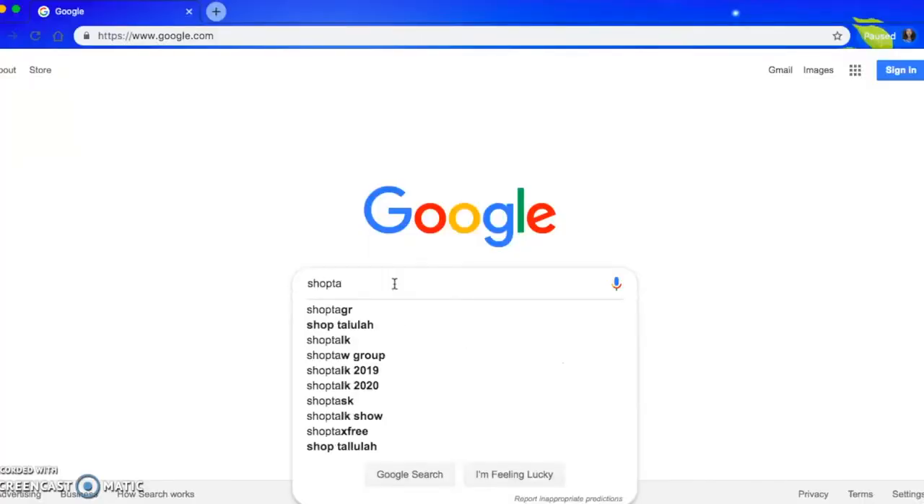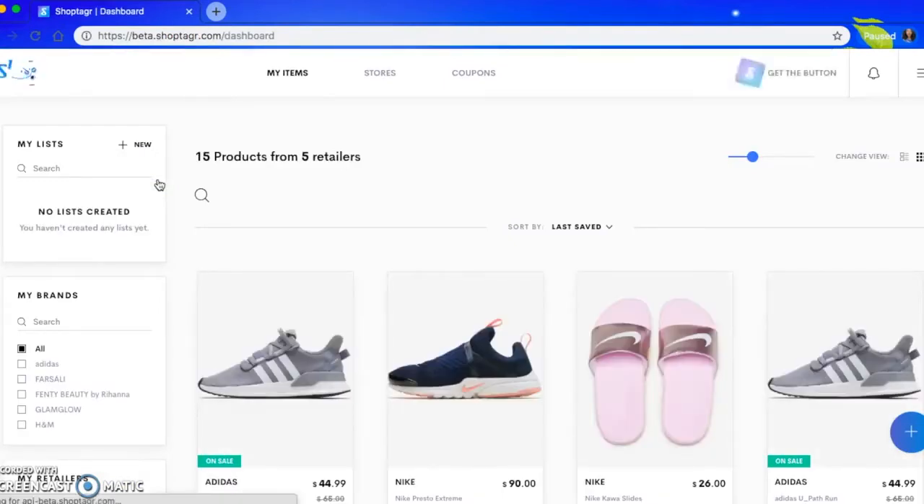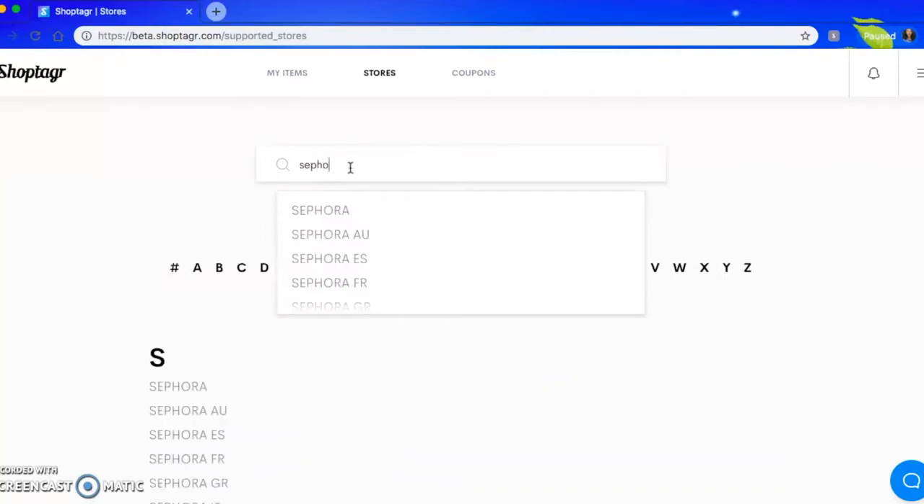Before we go into the styles, this video is sponsored by ShopTaker.com. You guys have heard me speak about ShopTaker before because I've used their service before. ShopTaker is an online widget browser app. Basically you download the app on your browser and it's like a little extension where you are able to save, keep track, and stock the pieces that you already want to purchase. For example, I am an online shopper — I'd rather not go in stores, period.